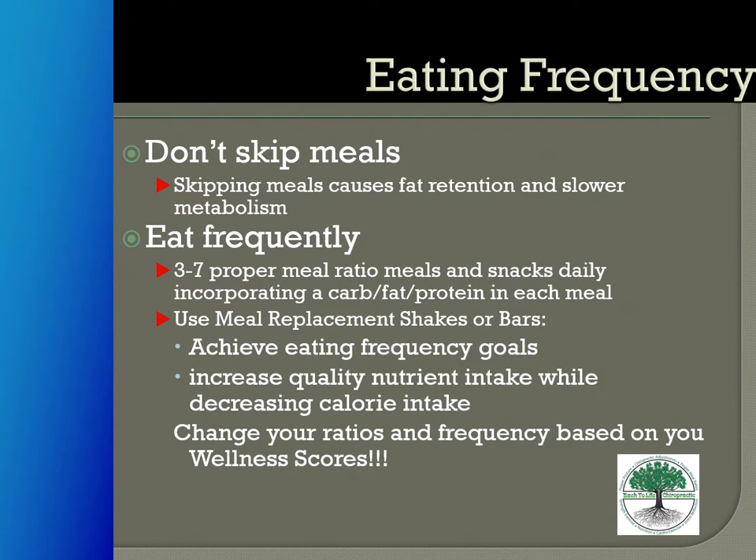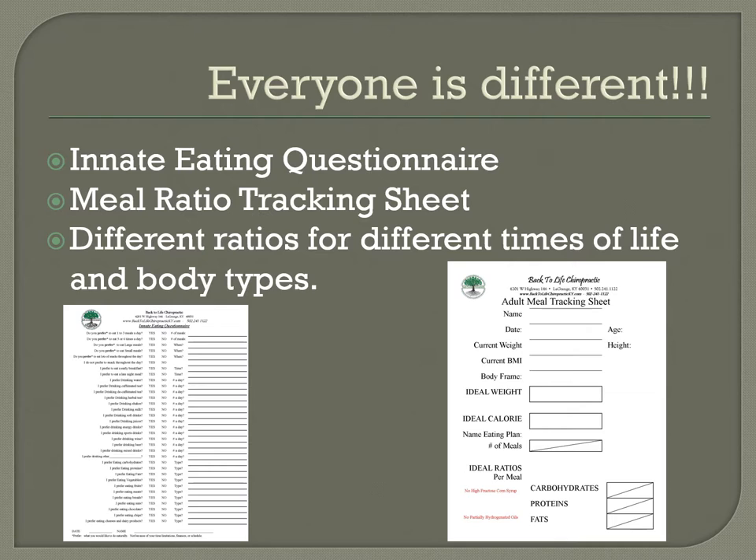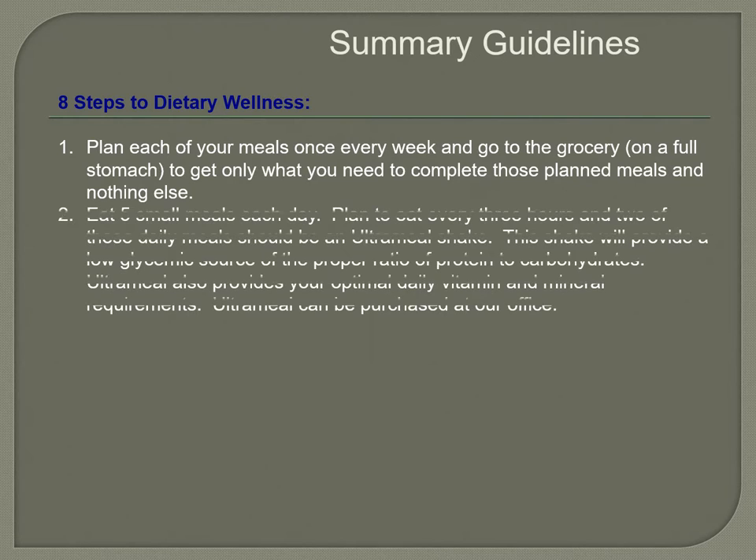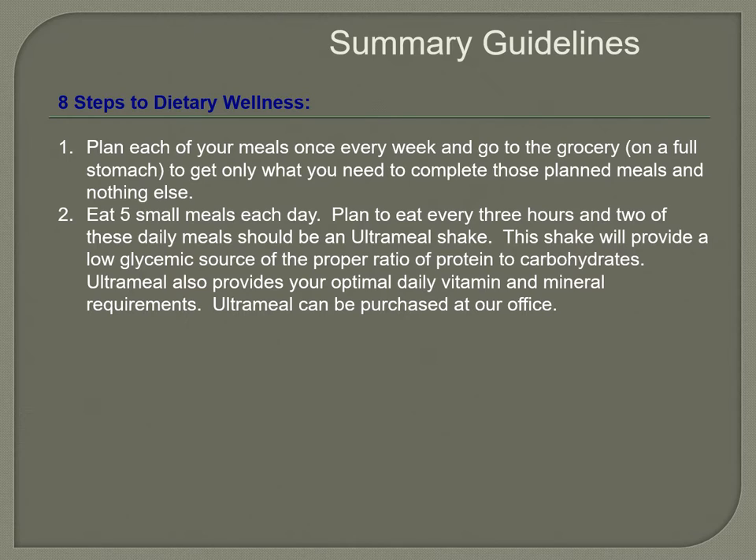For eating frequency, do three to seven proper meal ratios per day according to your innate eating questionnaire. Snacks daily should incorporate carbs, fat, and protein. Don't skip meals — it keeps the metabolic fire burning. If your job doesn't allow easy meal prep, use replacement shakes or bars to maintain frequency. Your ratios will change as your health scores improve, so always check in. Remember, everyone is different — fill out the innate eating questionnaire and the adult meal tracking sheet.